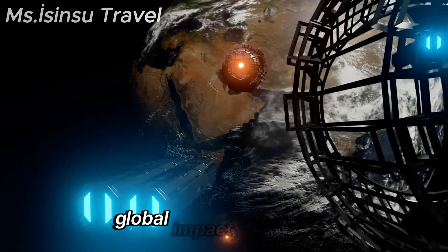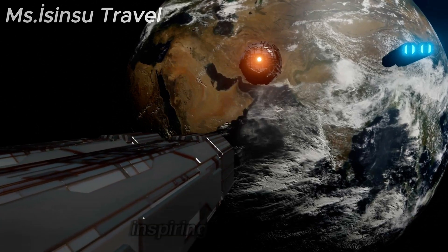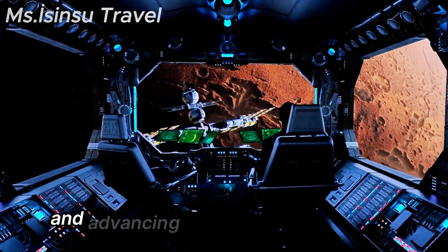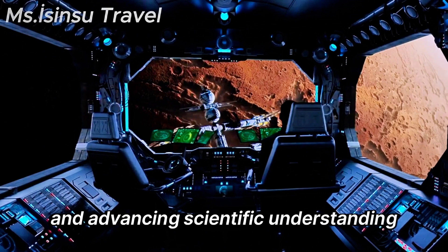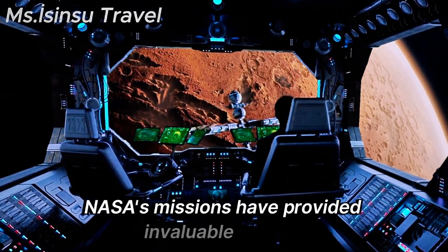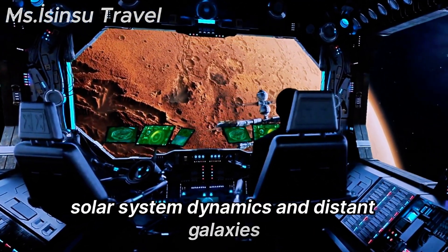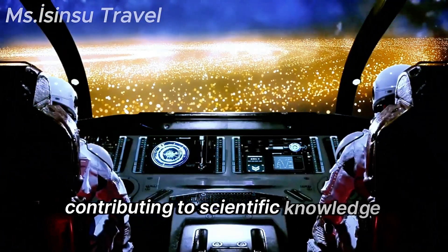NASA's achievements have had a profound global impact, inspiring generations and advancing scientific understanding. NASA's missions have provided invaluable data on Earth's climate, solar system dynamics, and distant galaxies, contributing to scientific knowledge worldwide.